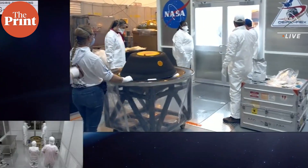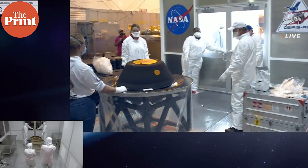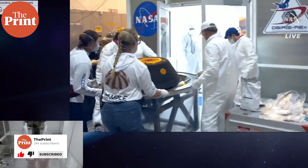In a press conference following the retrieval of the sample, NASA scientists and engineers called this an amazing treasure trove for generations. Scientists will now ensure that this sample stays uncontaminated by other biological life forms and entities on Earth during analysis and remains pristine, because it is rich in organic molecules.